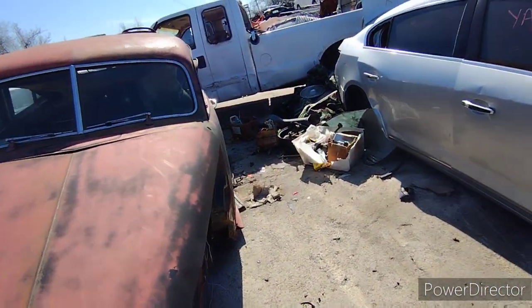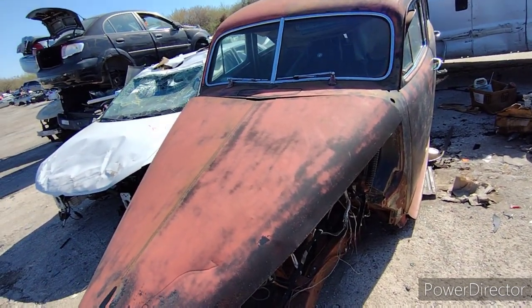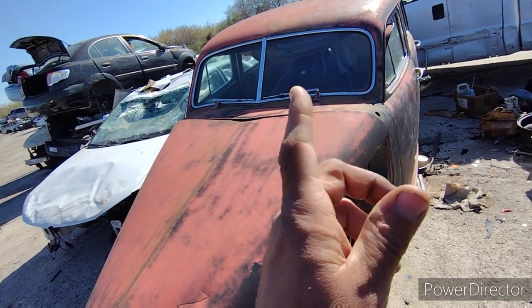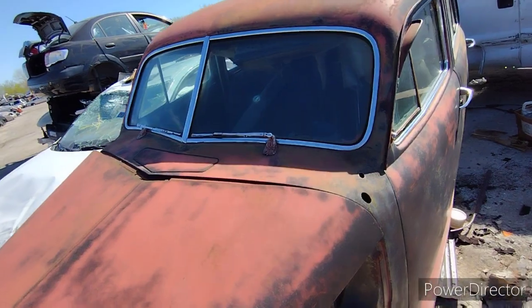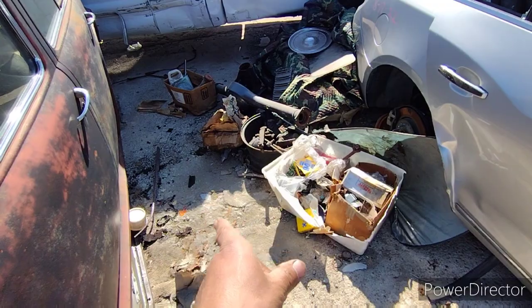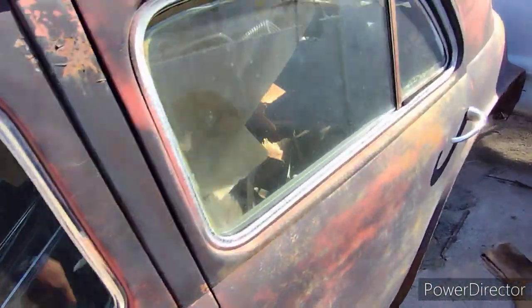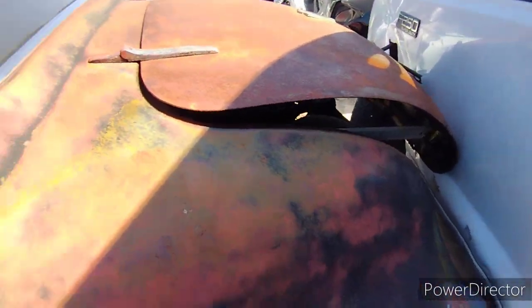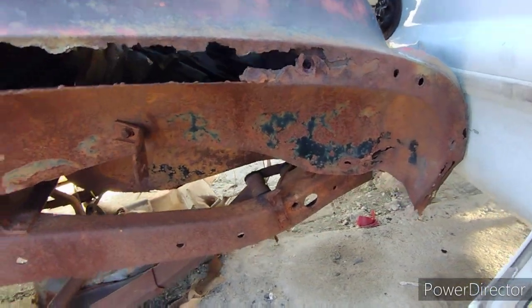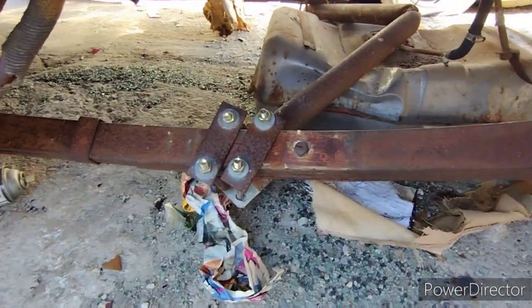It pays to be curious, man — going inside and seeing what could be in there. See all that stuff there? All that stuff was in there. This was another one of those abandoned projects, and a rough one. The first thing that caught my eye...